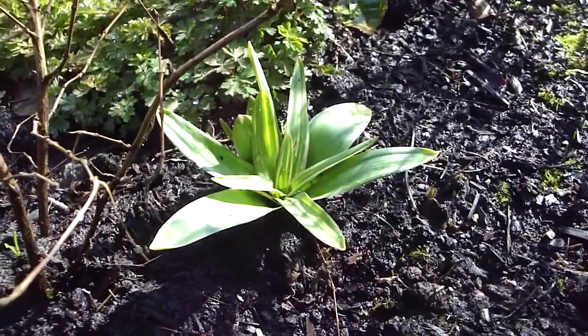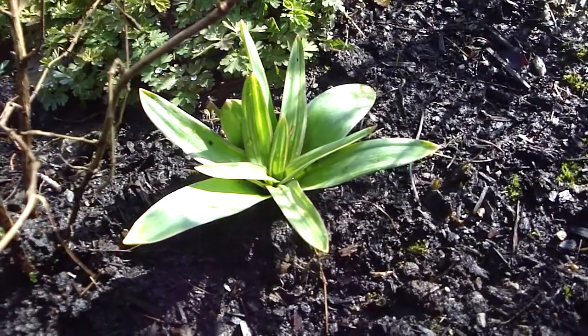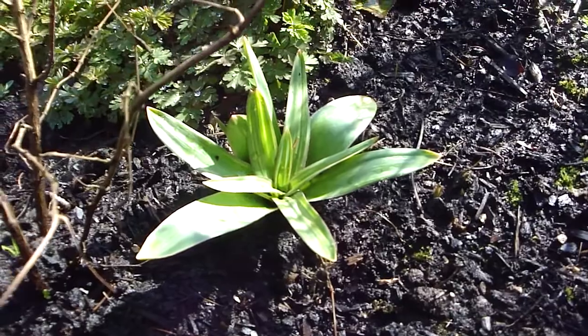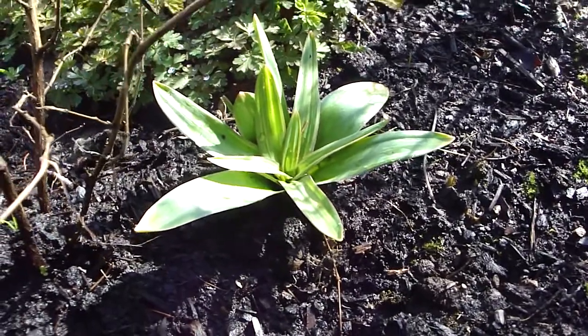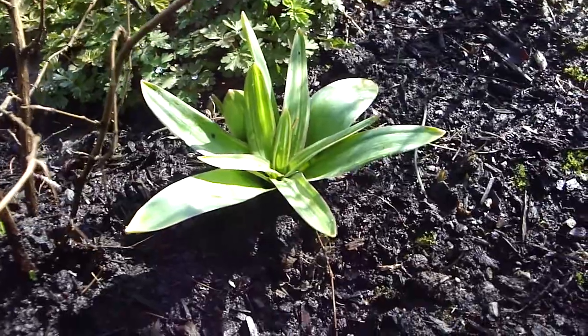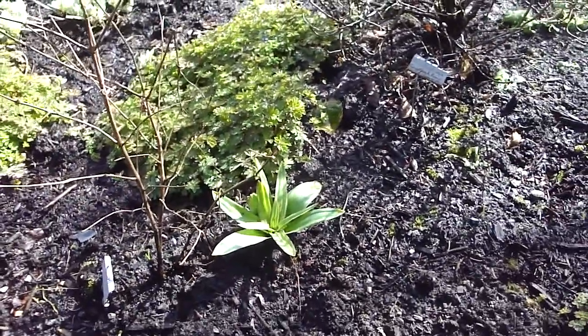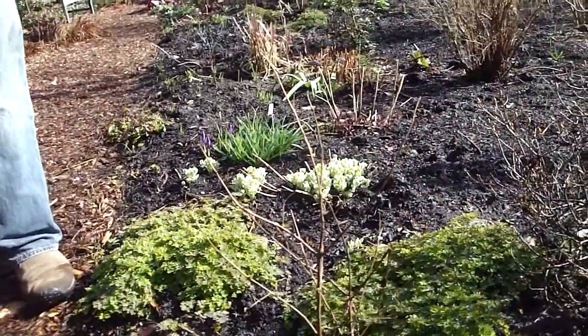It looks like an allium to me. That was my first guess. Allium what? We're not sure if it's like allium or lilium — could be one of the big flower forms, maybe Christophii? It didn't have that much of an odor. Yeah, it didn't have a whole lot of odor. It's cold though today.